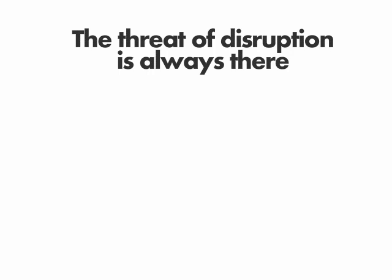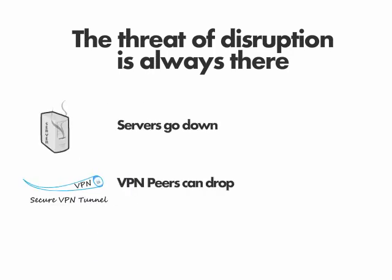The threat of disruption is always there. Servers go down, VPN peers can drop, and ISPs can be unreliable.